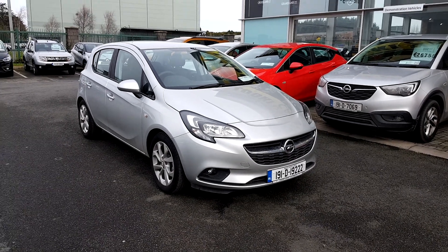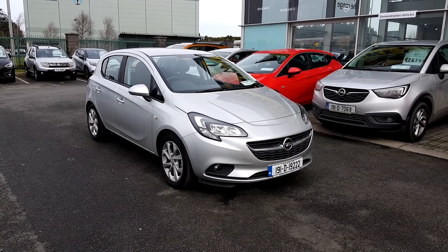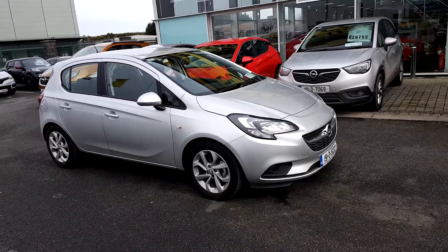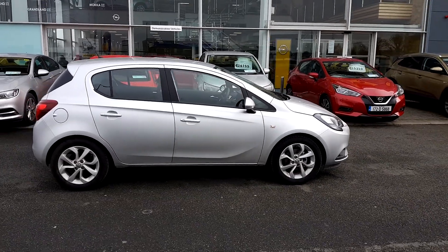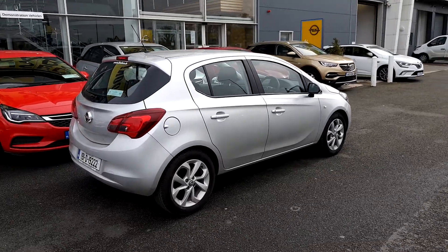This is James here at Lindus Torvey. It's a 2019 Opel Corsa SC — this is your demo model. It's a 1.4 petrol engine, has 17-inch alloys and a metallic silver colour.